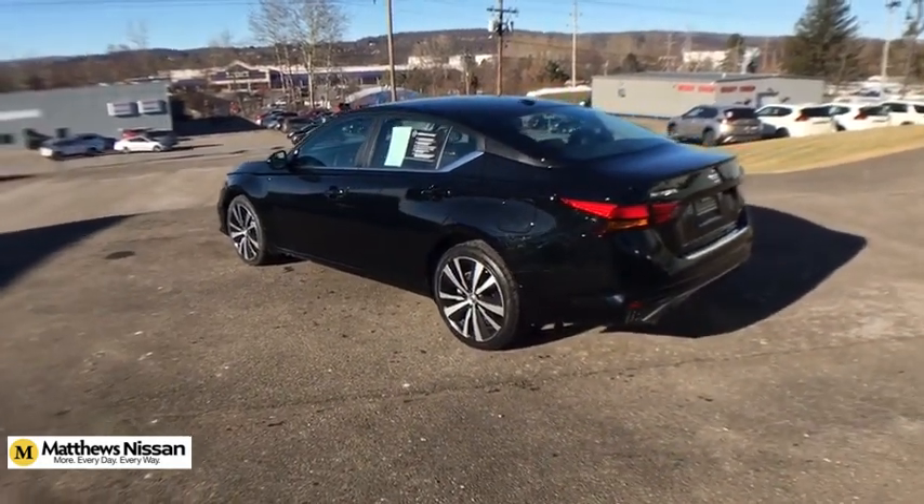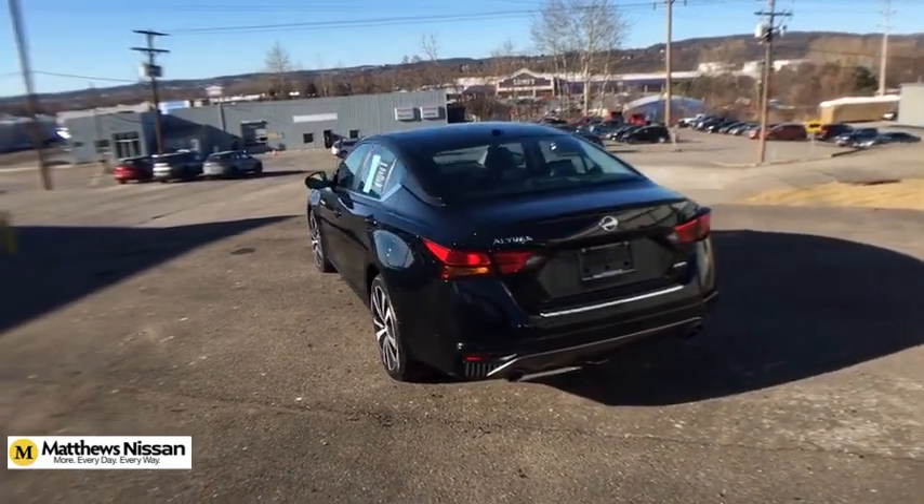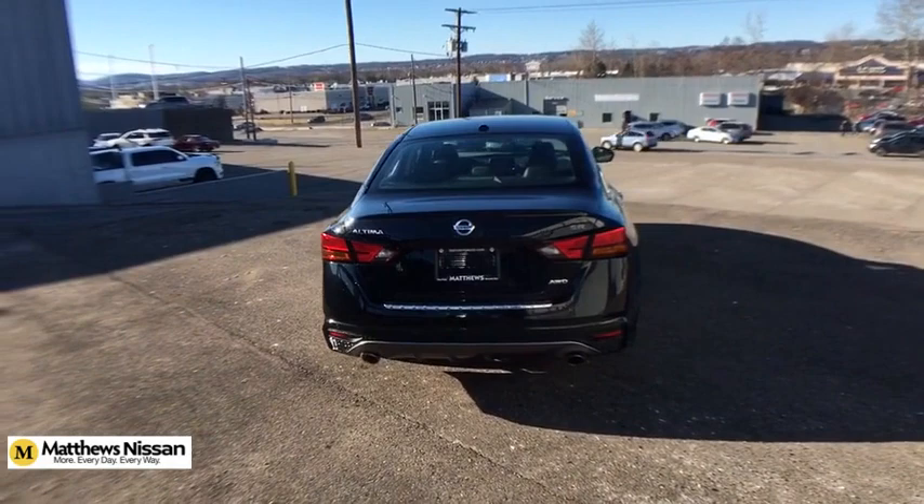This vehicle has less than 25,000 miles. Here are some of this vehicle's great options: traction control, dual airbags, alloy wheels, power steering, four-wheel disc brakes.